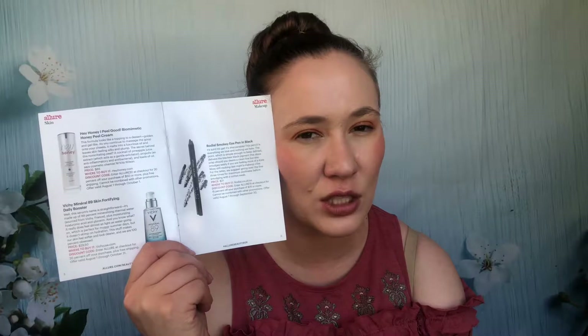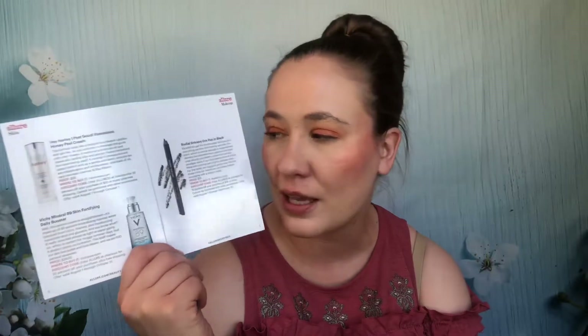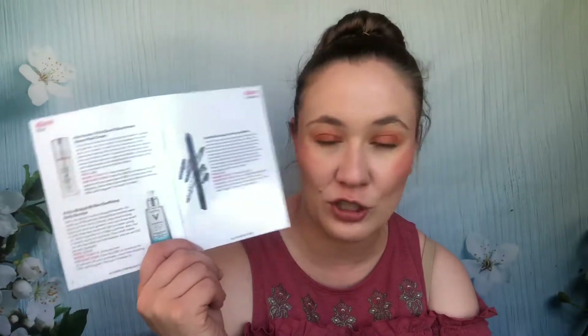August 2017: SkinFix facial cleansing cloths — I don't remember those at all but probably used them right away. A finishing cream I also don't remember, but it's not in my collection and I wouldn't have passed it along so I must have used it. A Totalee mask is in my mask collection and hasn't been used. Hey Honey I Peel Good biomimetic honey peel cream — I must have used it but don't remember, though I really like Hey Honey as a brand. A Vici mineral skin fortifying daily booster — I have a full size so I passed the sample along. A Rodial eyeliner in black has definitely been passed along.